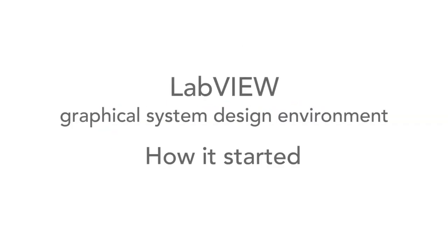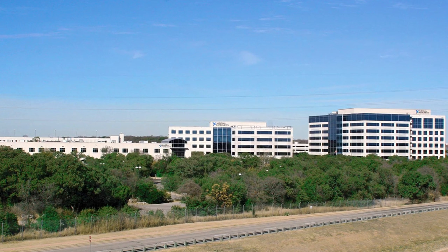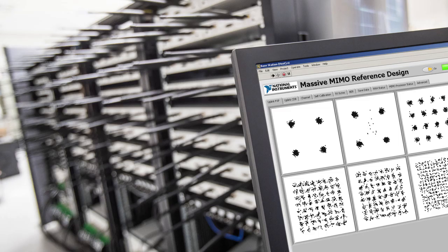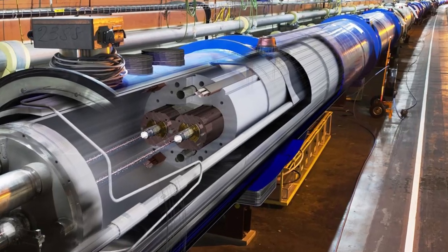LabVIEW is virtually an industry standard for graphical system design. Developed by National Instruments, it's used in areas from academic demonstrations to university research projects and then on to industry test, measurement, control and many other applications.